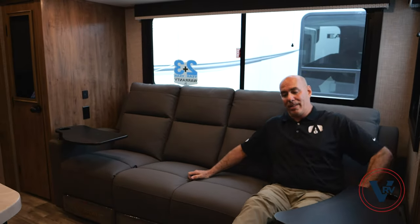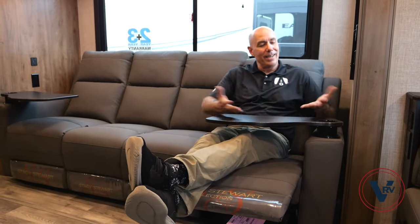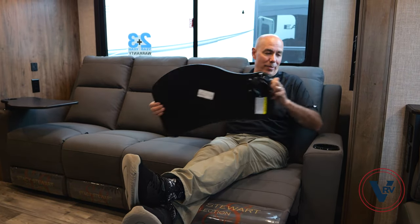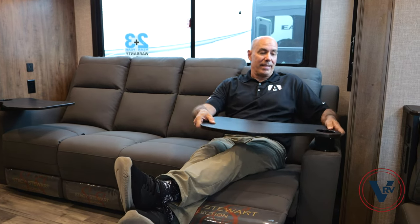Moving over here, this sofa has four separate reclining sections — there's a little tab you just pull on to recline. The end ones have a little tray with a cup holder. If you don't want it just pop it out, but you don't lose the cup holder by having this in — swing it out of the way when you don't need it.